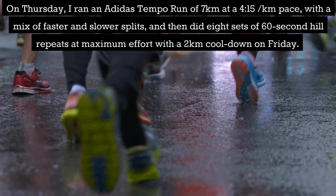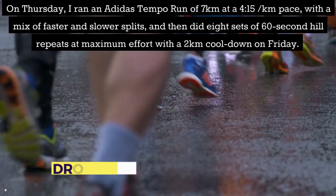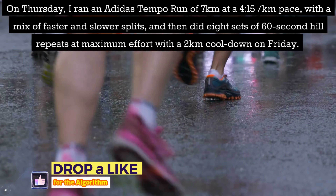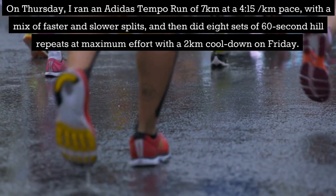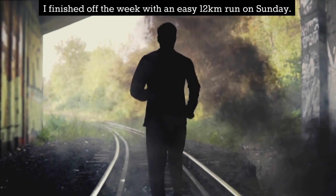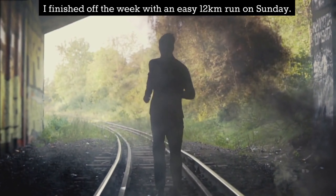The Thursday Adidas run had a mix of faster and slower splits. I then did 8 sets of 60-second hill repeats at maximum effort with a 2km cooldown on Friday. I finished off the week with an easy 12km run on Sunday.